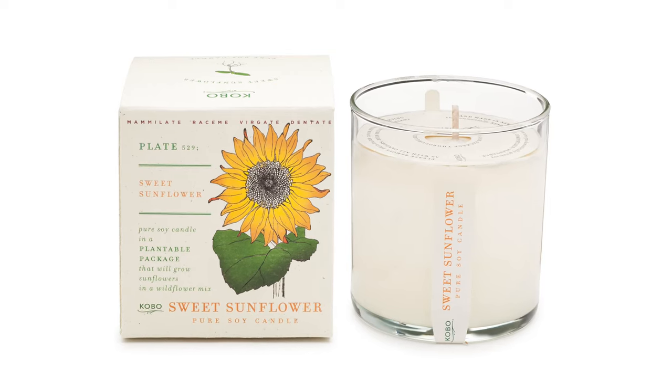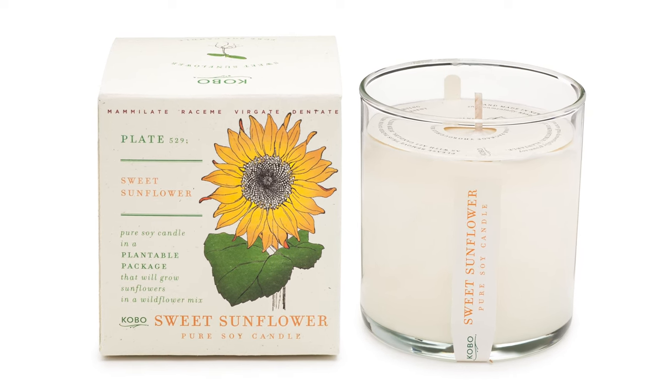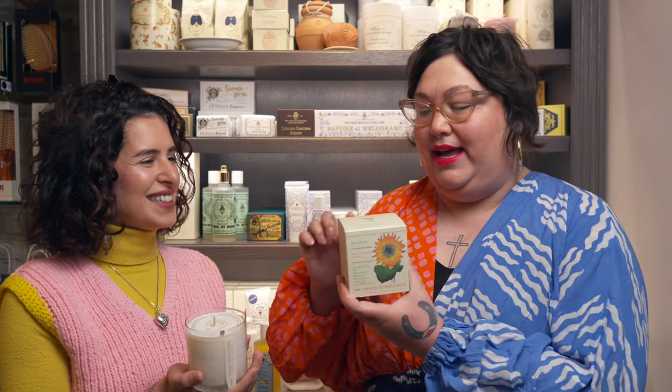But it's also special — this candle in particular is from the Plant the Box range, which literally has seeds of what you see on the front, which is the sweet sunflower, embedded in the biodegradable paper. You can burn the candle and then take the box, soak it in water, plant it, and it will grow sunflowers.